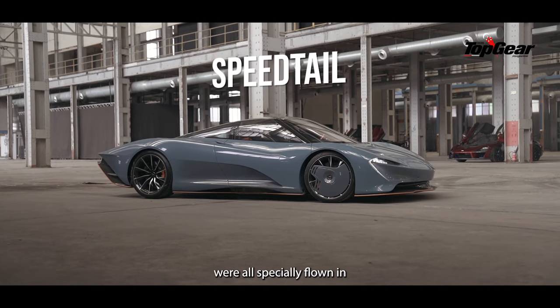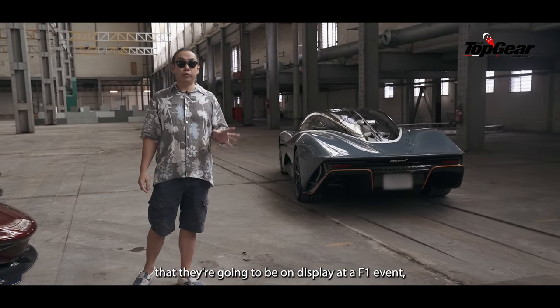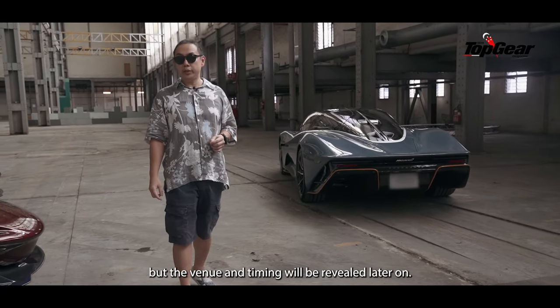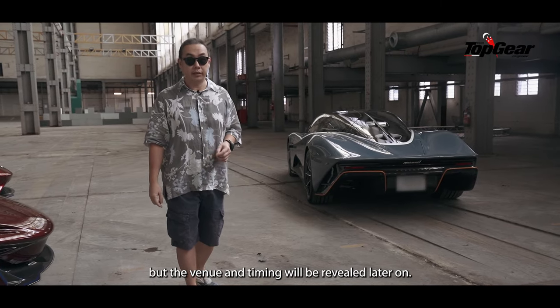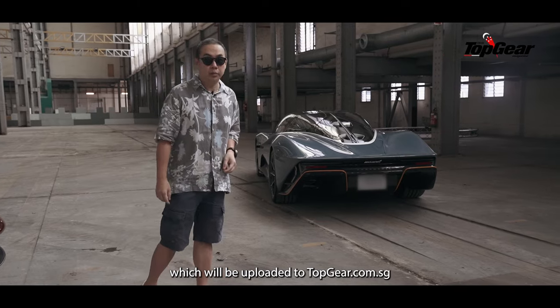These cars were all specially flown in, and we are allowed to tell you that they're going to be on display at an F1 event, but the venue and timing will be revealed later on. Please stay tuned for the interview, which will be uploaded to topgear.com.sg.